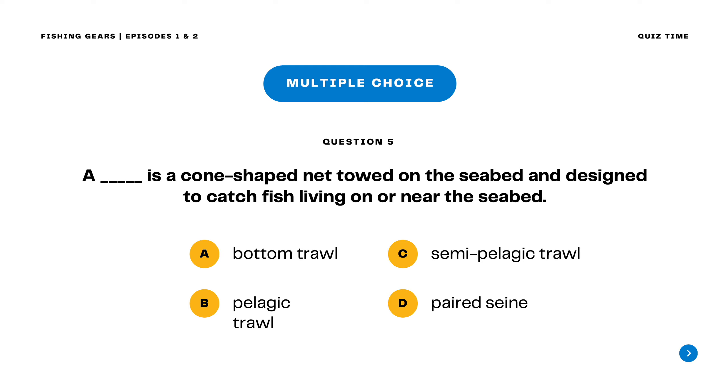Question 5. A blank is a cone-shaped net towed on the seabed and designed to catch fish living on or near the seabed. A. Bottom trawl B. Pelagic trawl C. Semi-pelagic trawl D. Paired same. The correct answer is letter A. Bottom trawl. A bottom trawl is a cone-shaped net towed on the seabed and designed to catch fish living on or near the seabed.